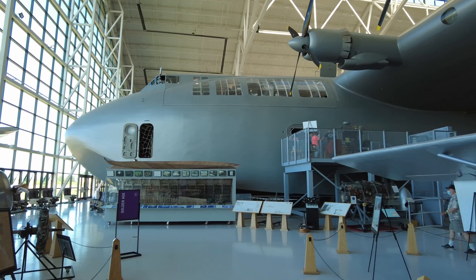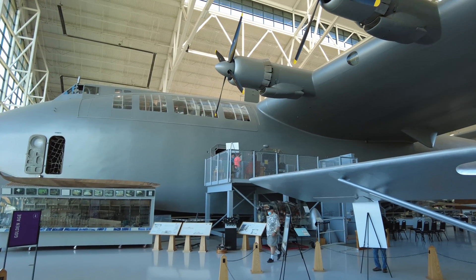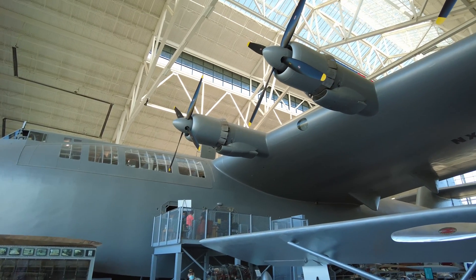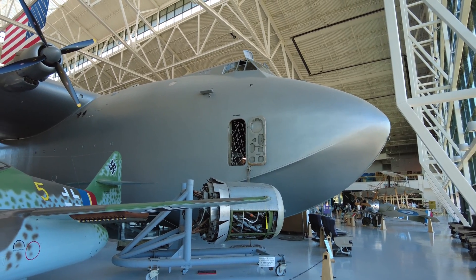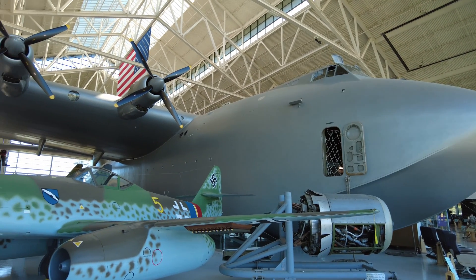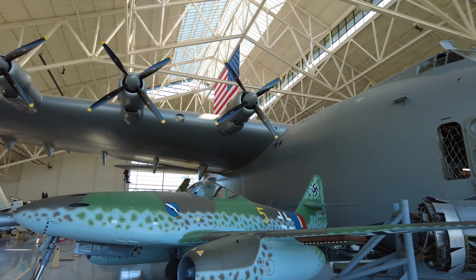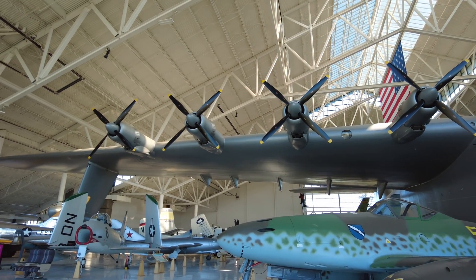The War Department issued the contract that year, requesting three planes built by 1944. After several different variations were drawn up, the final design was decided and construction began on what would be far and away the largest aircraft built at the time, holding the title of longest aircraft for over 20 years and widest aircraft for almost 71 years.